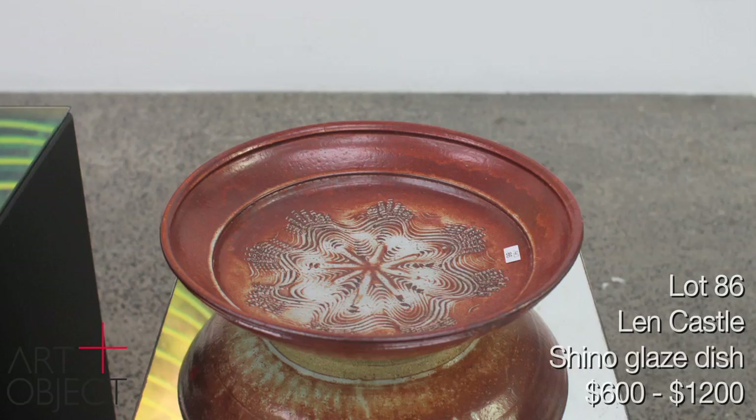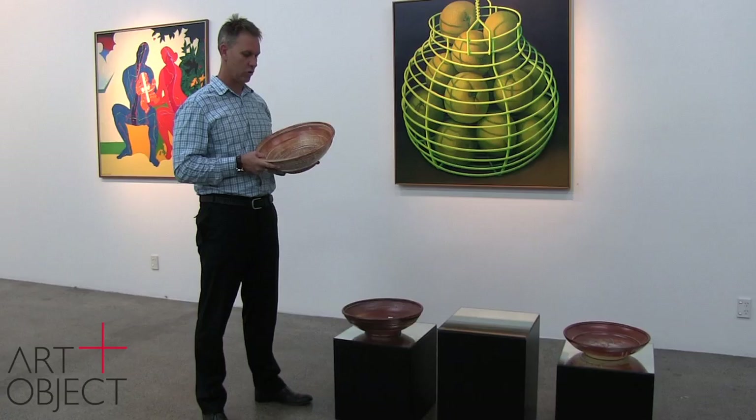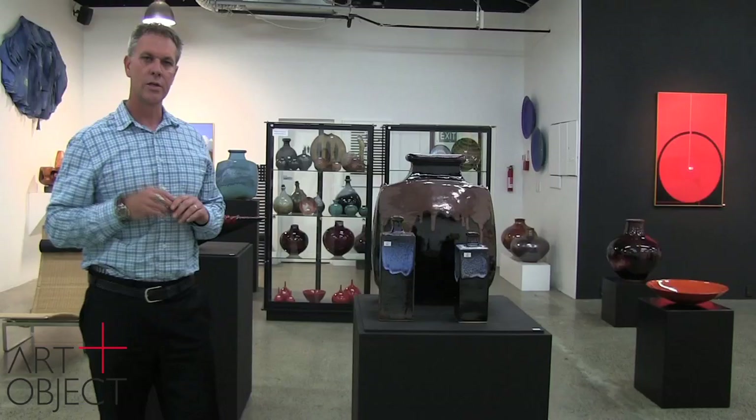The Shino glaze originates in Japan in the mid to late 16th century. Len here is drawing on that tradition — that orange, milky, white Shino glaze. This piece in particular really emphasises the Japanese tradition with what we call ishihaze, a stone explosion.